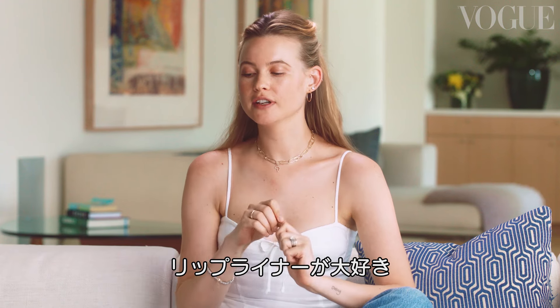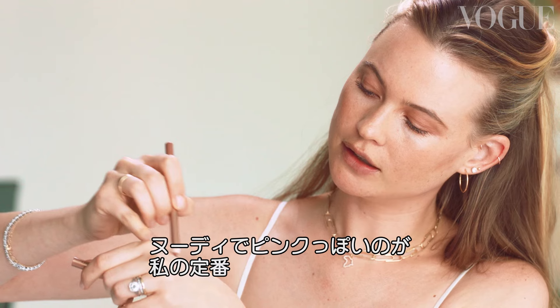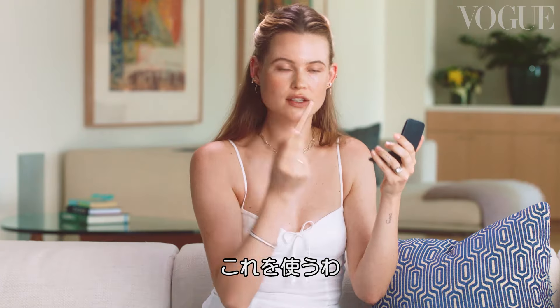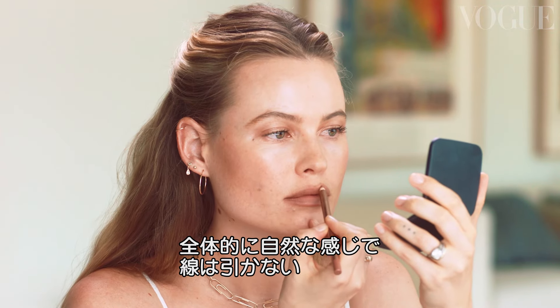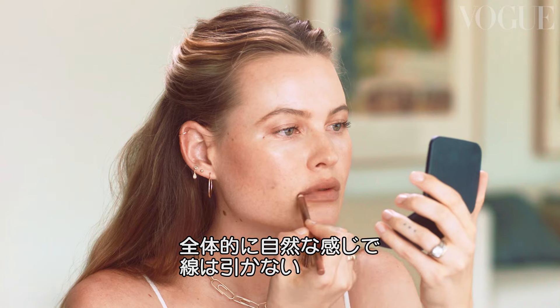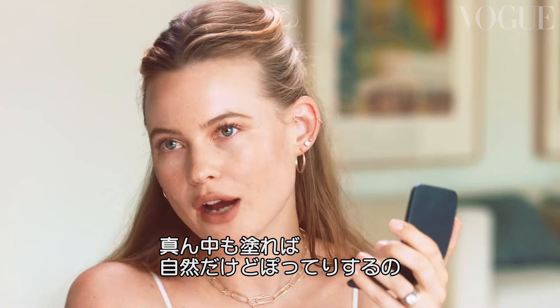The last thing I usually do is the lip. I love a lip liner — it's usually kind of a nude, pinky color. I love it. I'll just use this with a neat lip balm, go all the way, really natural. You don't want to line. I even use it in the middle, and it just really gives that kind of natural but still pouty look.